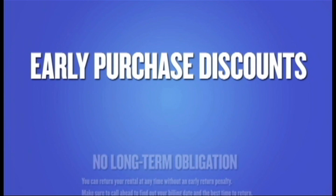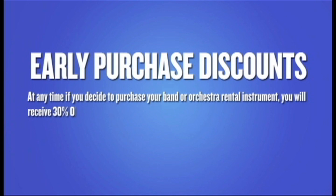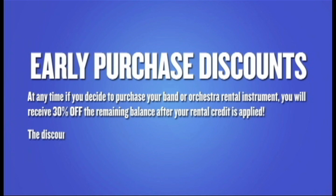Early purchase discounts: at any time, if you decide to purchase your band or orchestra rental instrument, you will receive 30% off the remaining balance after your rental credit is applied. The discount applies to the instrument you're currently renting.